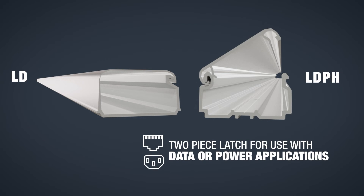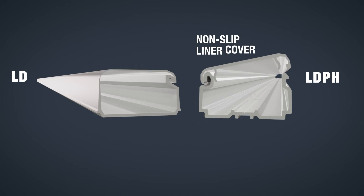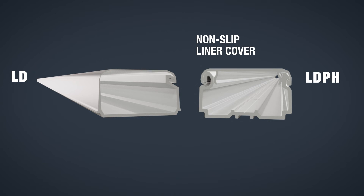LDPH Raceway is a two-piece latching duct for use with data or power applications. A non-slip liner cover keeps the cover from sliding when in an open position, which is particularly useful when the product is used in vertical applications.